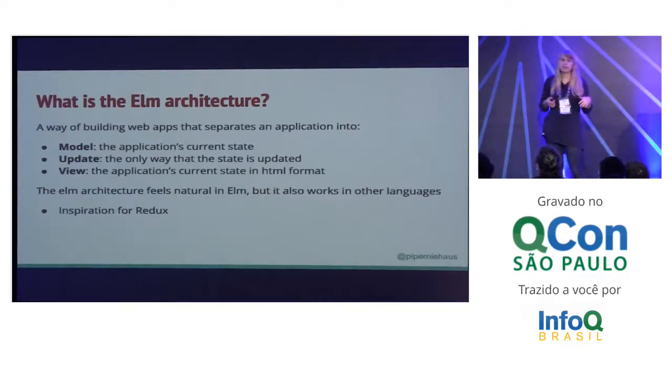Redux is actually based upon Elm — that's where it has its genesis. So it's an architecture that you can use in any language, but it feels particularly natural in Elm because that's where it started.